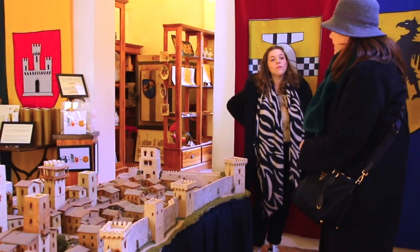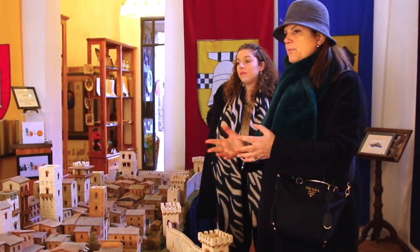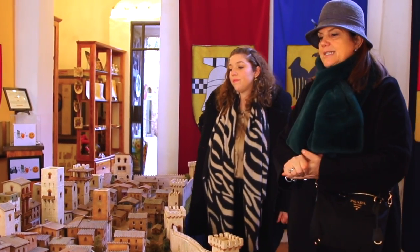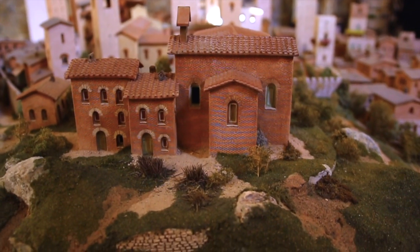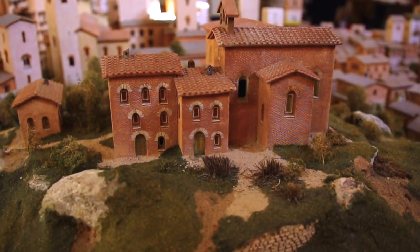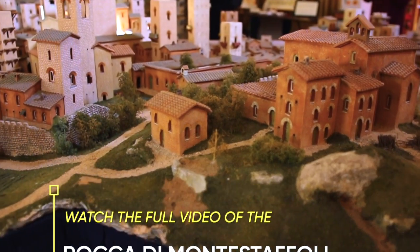And remember, originally 72 were the towers. They tried here to recreate them all, because today we only have 14 left. And this is the San Domenico convent that doesn't exist anymore. So if you want to have an idea of how it used to be, you have to come here — Museo of 1300, that's how we call it today. And this corresponds to La Rocca di Montesacoli, which we are going to later.